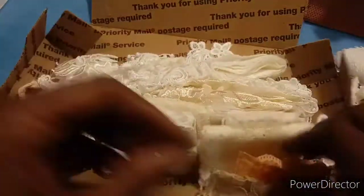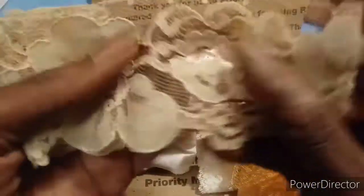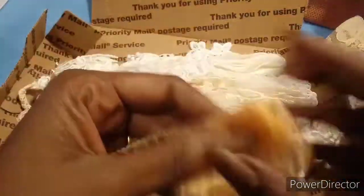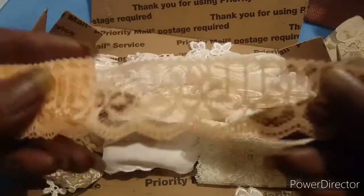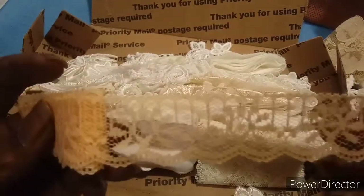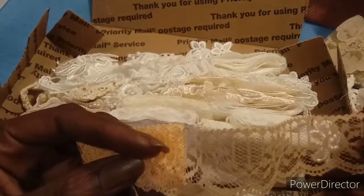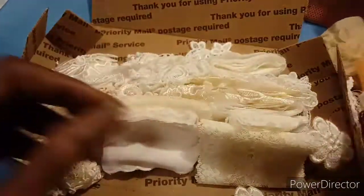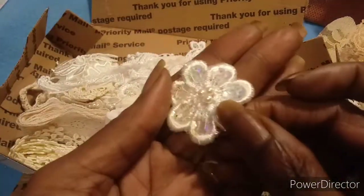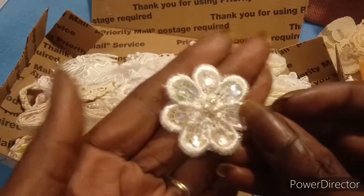Got this piece here that is really nice mesh, very nice. Got this piece here — this is like a peach color. God, I almost couldn't think of the name there. Look at this little flower, isn't that gorgeous?